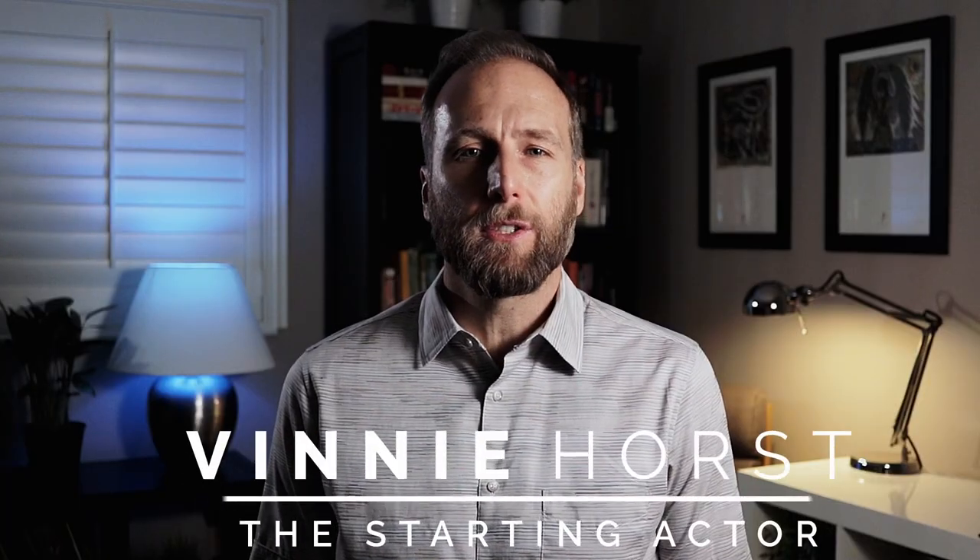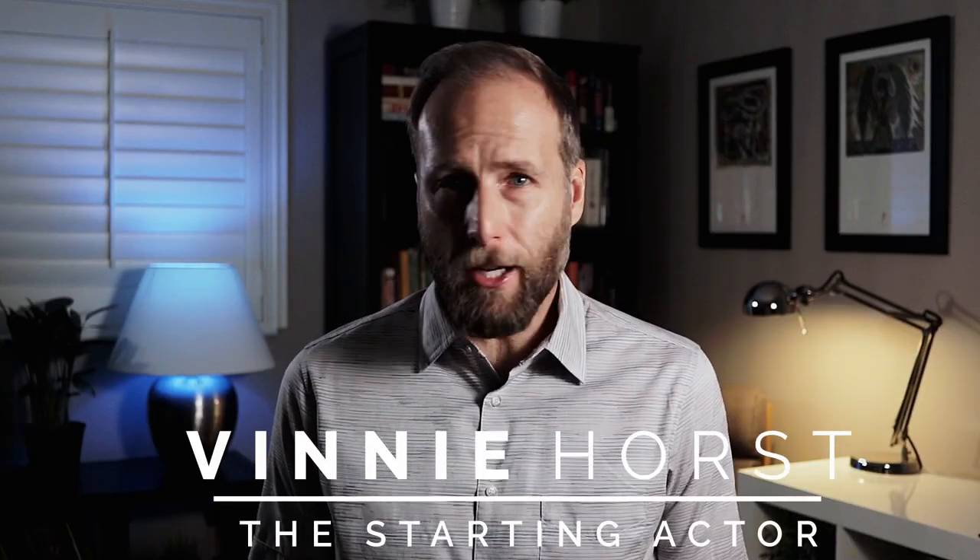Hi, I'm Vinny Horst, and this is The Starting Actor. On this channel, I focus on topics that you'll encounter in the audition room, on set, and in the field — real-world topics that you may not learn in a classroom setting. Some of my videos will, of course, touch on acting technique, but if you're serious about learning how to act, then I encourage you to seek out formal and professional training.